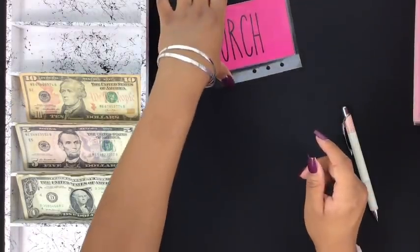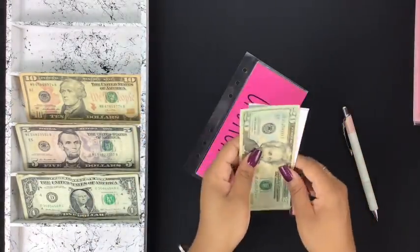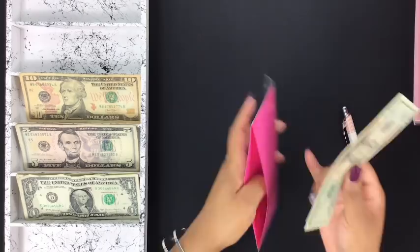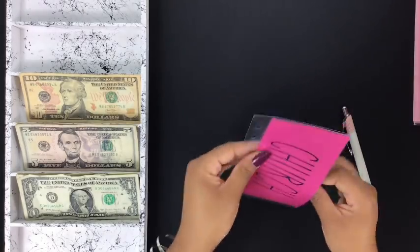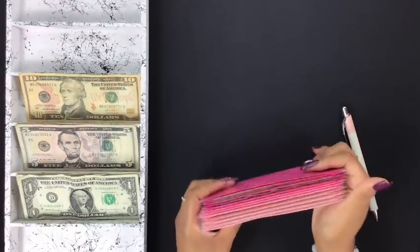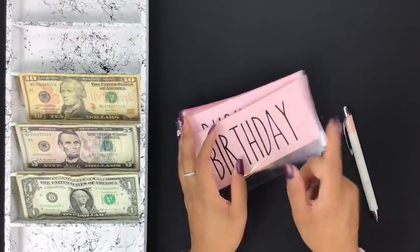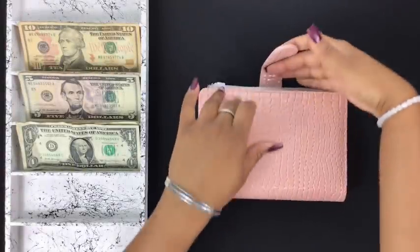My last envelope in this stack is my church envelope, and I just have a $20. Right now this envelope is not a priority — I'm just paying my tithes and offering and I don't have any special offerings right now. Next I'll be back with my zipper envelopes.